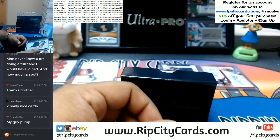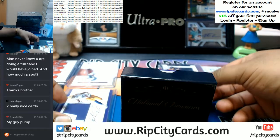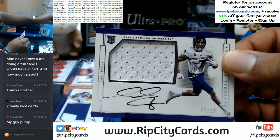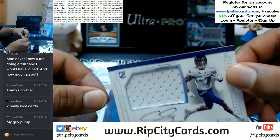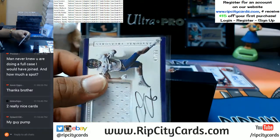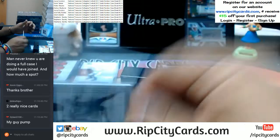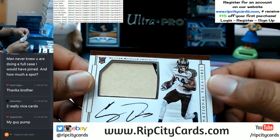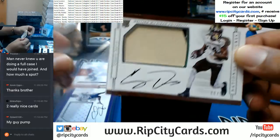We'll put the seven over here. To the seventh spot again — Zay Jones with the on-card auto and the patch. To the sixth spot — Corey Davis with the two-color patch and the on-card auto.